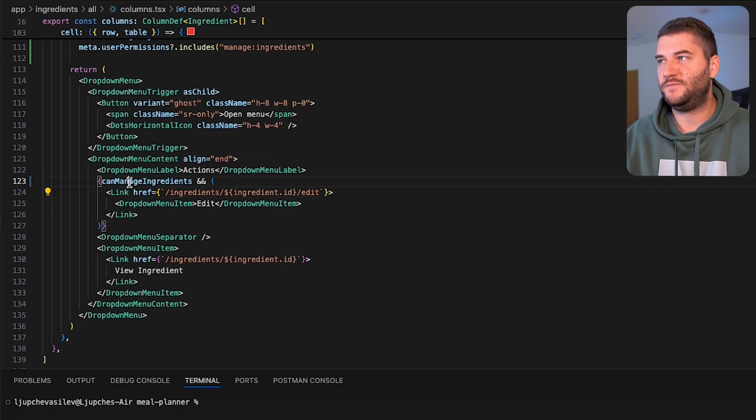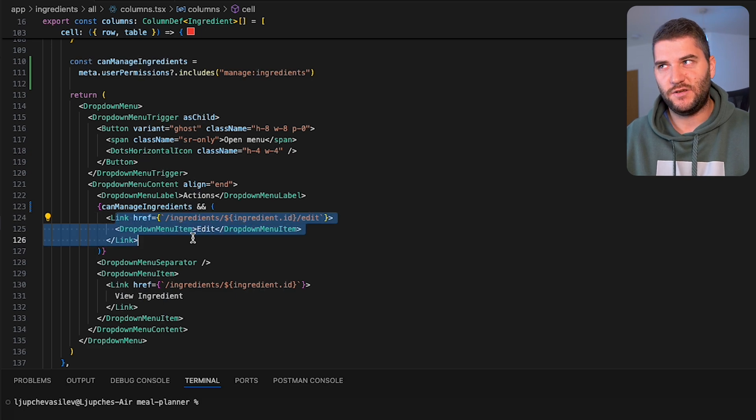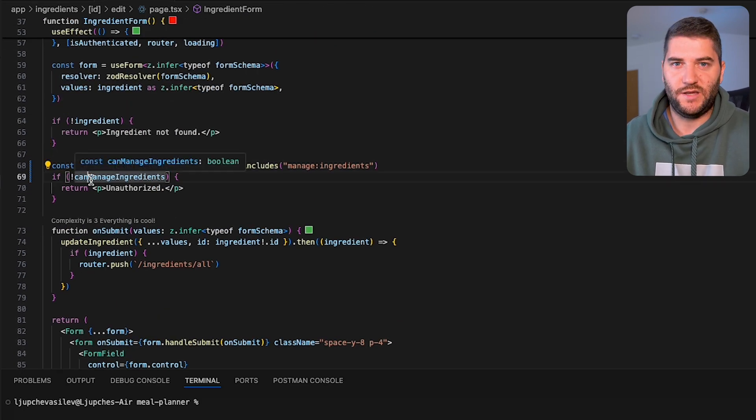If you're writing inline comments, it's always useful to think: can I make the code better and not actually need this comment? Or do I really need this comment? In some situations, inline comments are useful — when you have business logic that drives the logic of the code. Business logic is often not clear when you look at the code. You might see something like: if the user can manage ingredients, then add a link to edit the ingredient; if the user cannot manage ingredients, then return unauthorized.